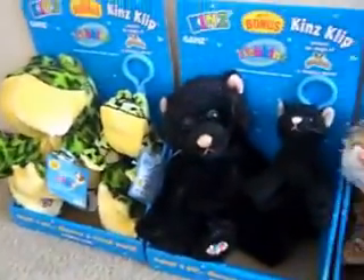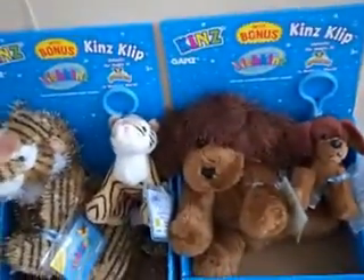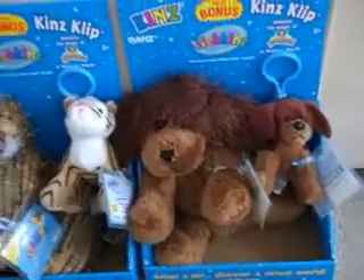Hey guys, I just got a package from the import store, and I got Webkinz with Kins Clips, and they're so amazing — they're not in stores yet.